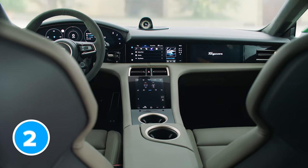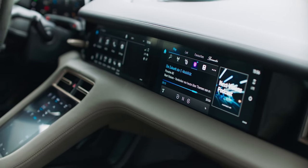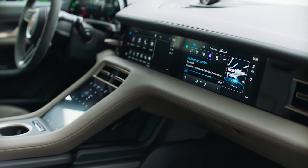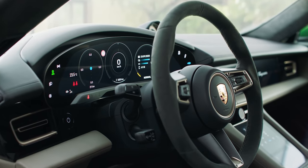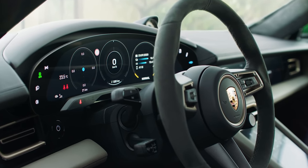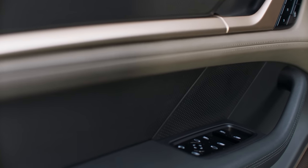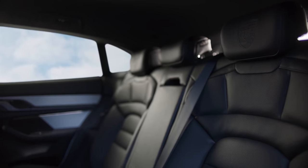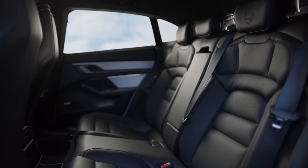The Taycan Cross Turismo's interior looks very similar to the normal car's. There's the same minimalist dashboard with raised centre console and barely any physical buttons, plus an 11-inch touchscreen and the same curved digital driver's display. Entry-level Taycan 4 Cross Turismo models get 8-way adjustment for the front seats, but Turbo models get 14-way adjustment as standard, and the top-spec Turbo S gets 18-way adjustment. You can also get the Cross Turismo with two or three seats in the back, just like the normal Taycan.